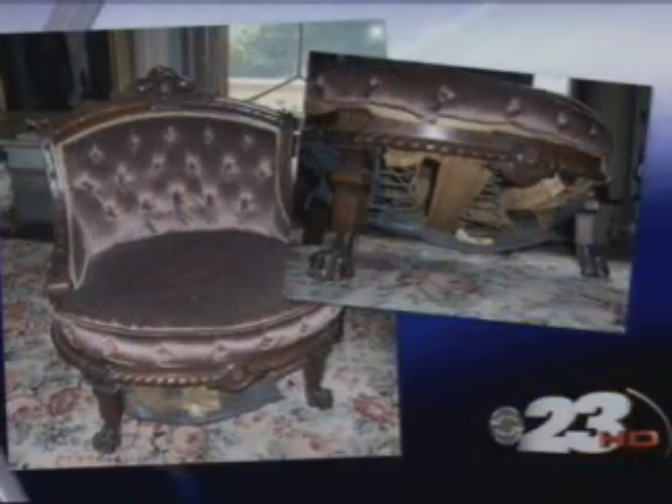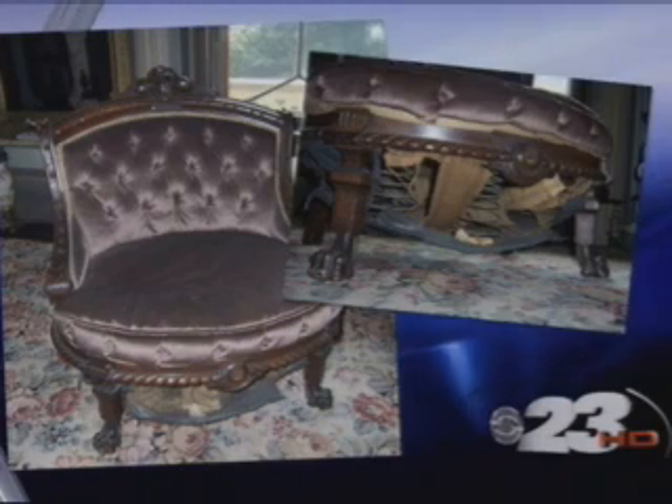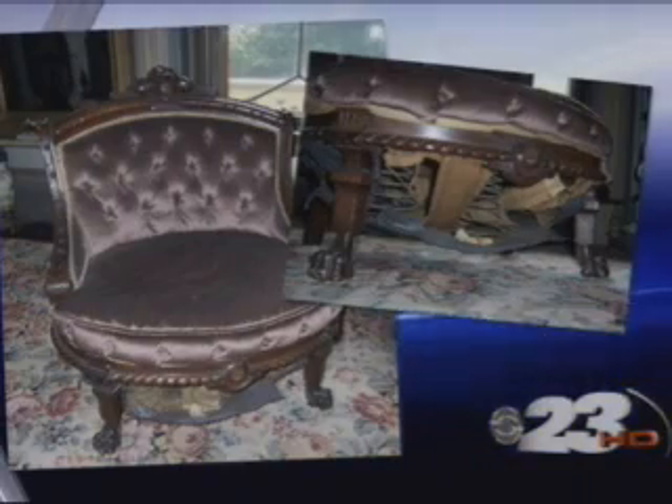Right now we're taking a look at some pictures. This chair from the parlor — what has happened is the jute, which is like old sacking, like potato sacks, is what they made to hold the springs up. The springs were tied with string. So after 150 years, the jute degrades, the string starts to deteriorate, and the bottoms are basically falling out of these chairs.